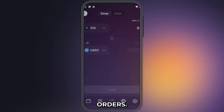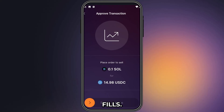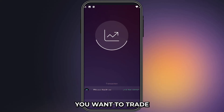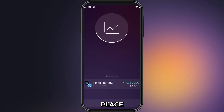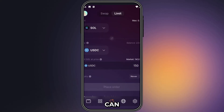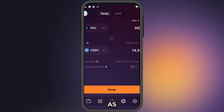Then there's limit orders. You can now plan your trades ahead and place limit orders directly on Solflare and get your tokens once your order fills. Just pick the asset you want to trade and what you want to sell, set the limit price, and you can place your order. You can even set a custom expiry date for your trades. You can now also manage your slippage better when making swaps to bypass failed transactions and get your tokens as fast as possible.